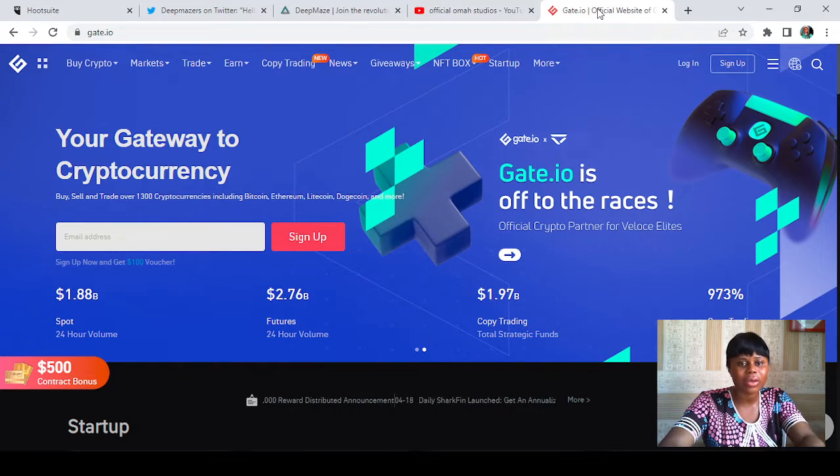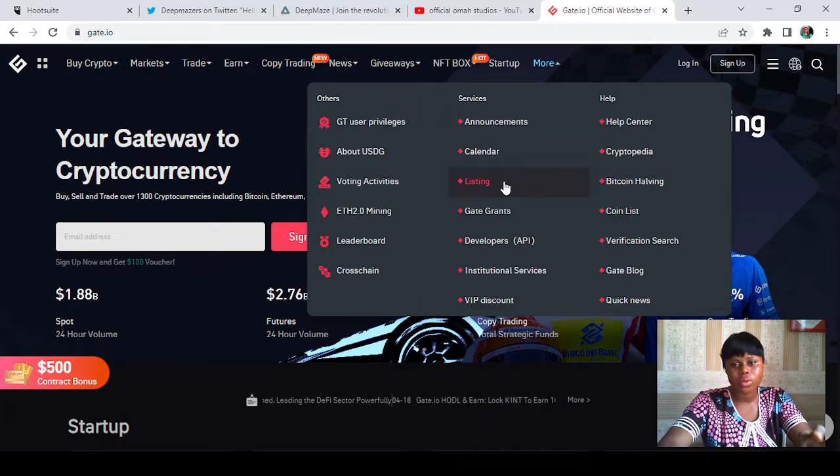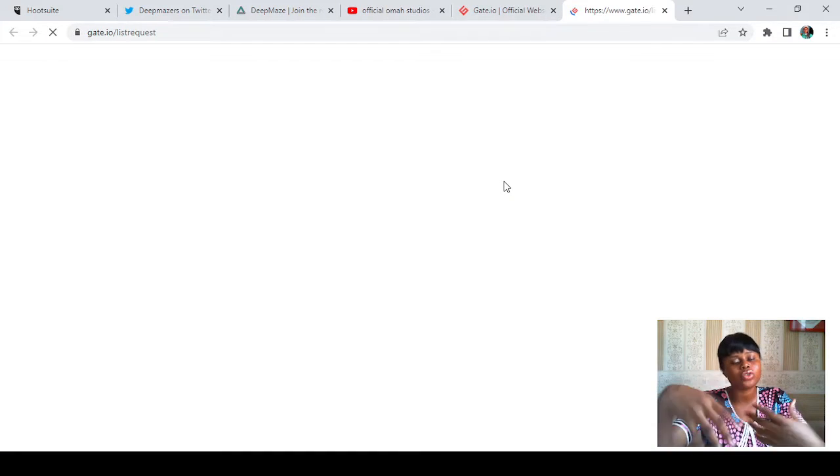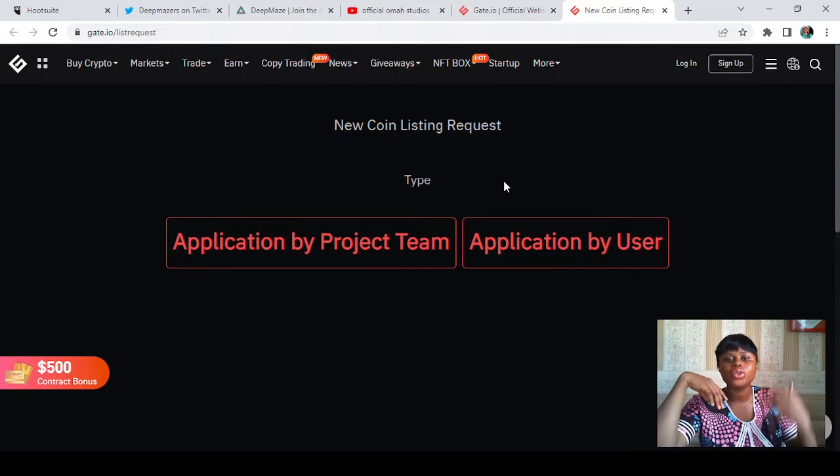The first thing you have to do is go to your gate.io exchange — this is what you're looking at right now. Then you hover over to the place that says 'More.' Under that icon you can see 'Services' and 'Help.' Since we want to use gate.io services, scroll to the part that says 'Listing,' tap on it, and it will take us to a new page.